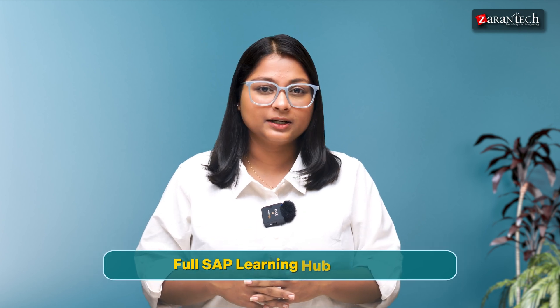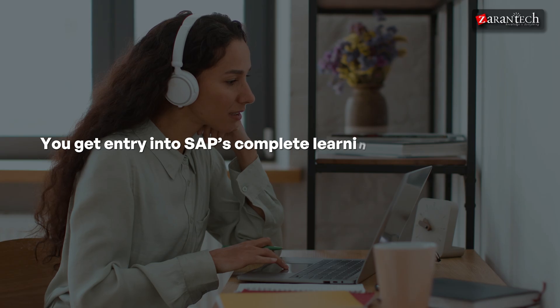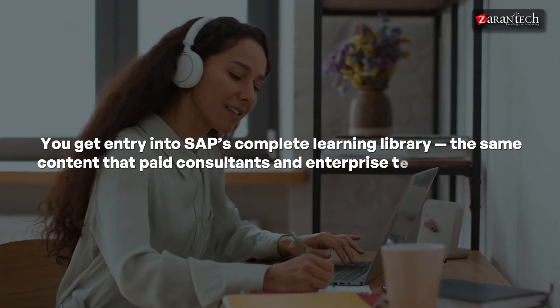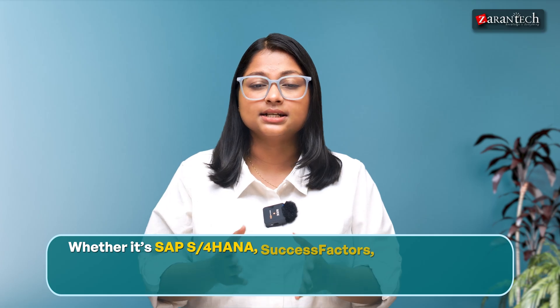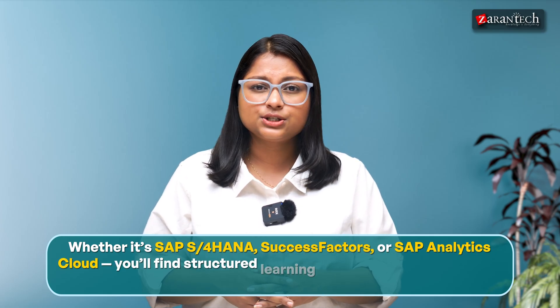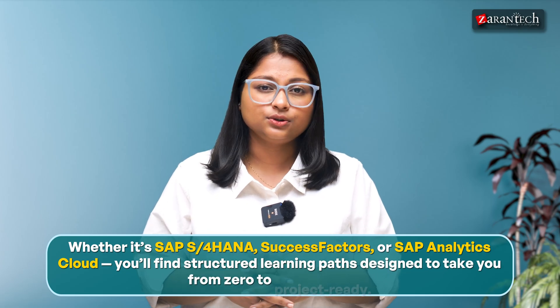Full SAP Learning Hub access — you get entry into SAP's complete learning library, the same content that paid consultants and enterprise teams use. Every module, every course available at your fingertips. Whether it's SAP S/4HANA, SuccessFactors, or SAP Analytics Cloud, you will find structured learning paths designed to take you from zero to project ready.